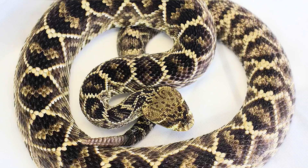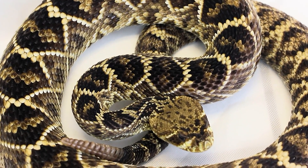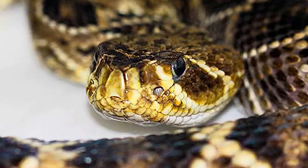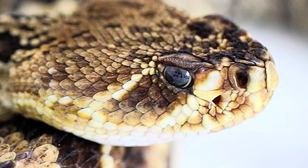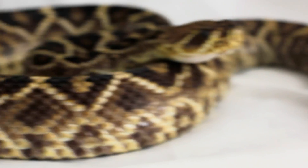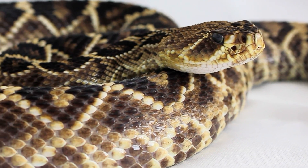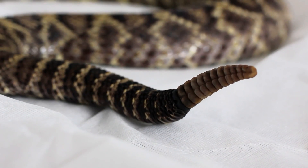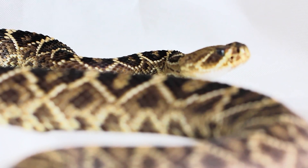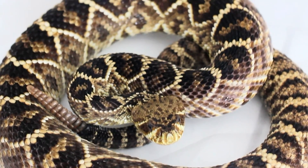Since we're on the topic of venom, let's discuss another myth: baby venomous snakes are more dangerous because they can't control how much venom they inject and will release it all. That is not true. Babies can control the amount of venom they inject. And as mentioned, adults have larger venom glands — even if a baby released all of its venom, an adult releasing just a little bit could exceed the full amount of a baby's venom output.